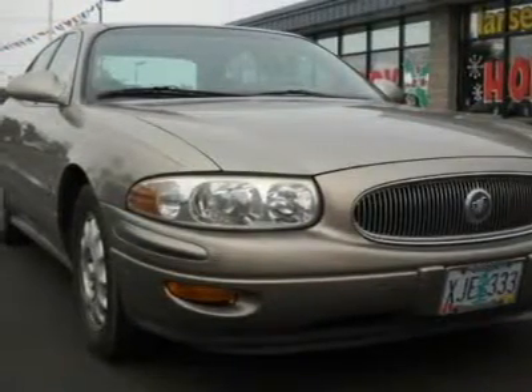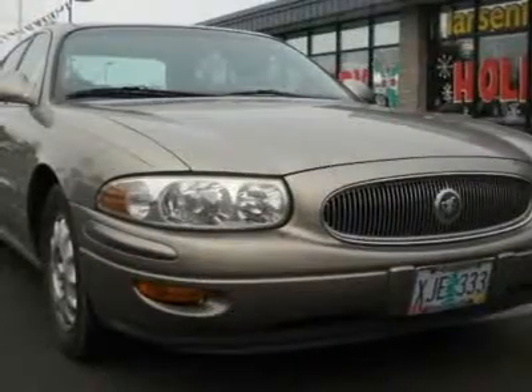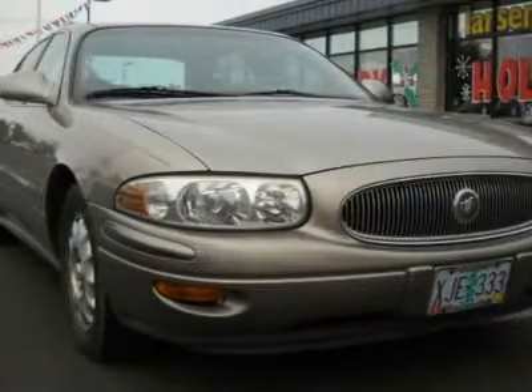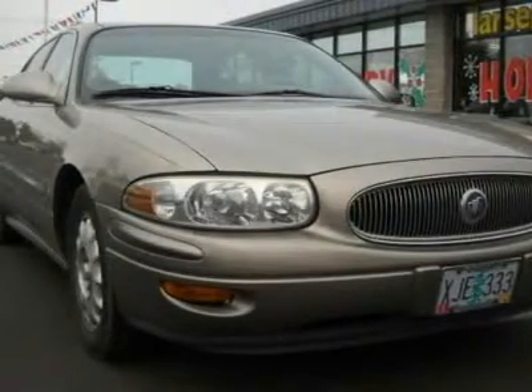It's the combination of advanced design and precision engineering that gives the LeSabre the kind of serene acceleration. For this 2000 Buick LeSabre, check out our online purchase process at www.larsenmotors.com.